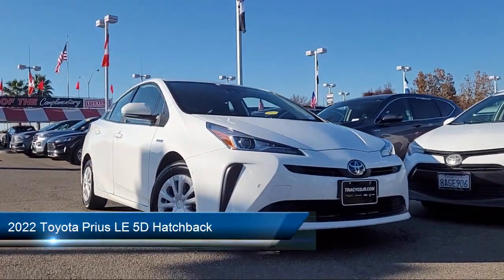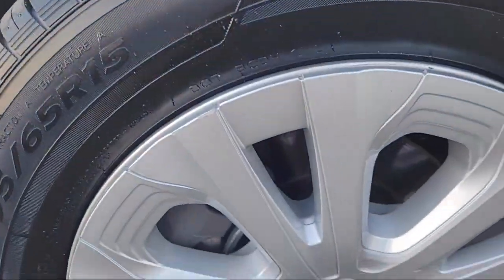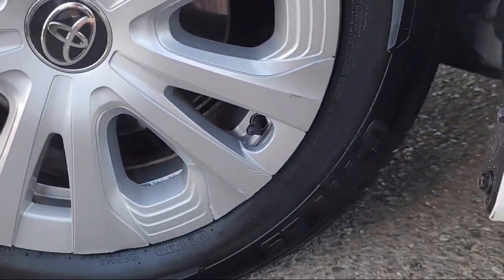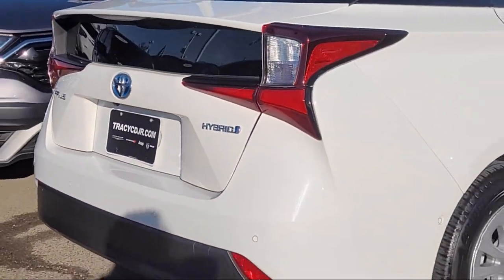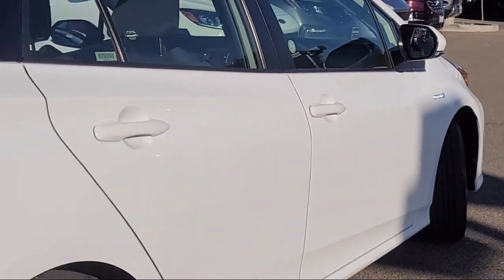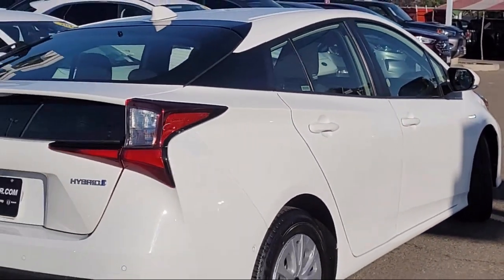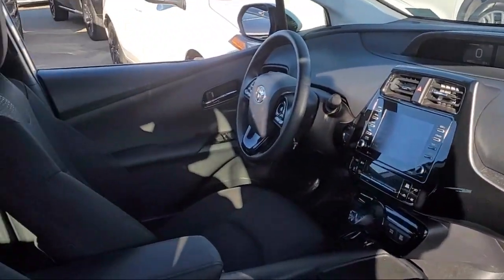It comes equipped with keyless entry, rear view camera, Apple CarPlay and Android Auto, steering wheel controls, electronic stability control, Sirius XM satellite radio, alloy wheels, outside temperature display, auto high beam headlamp control, heated door mirrors, and has less than 45,000 miles on the odometer.